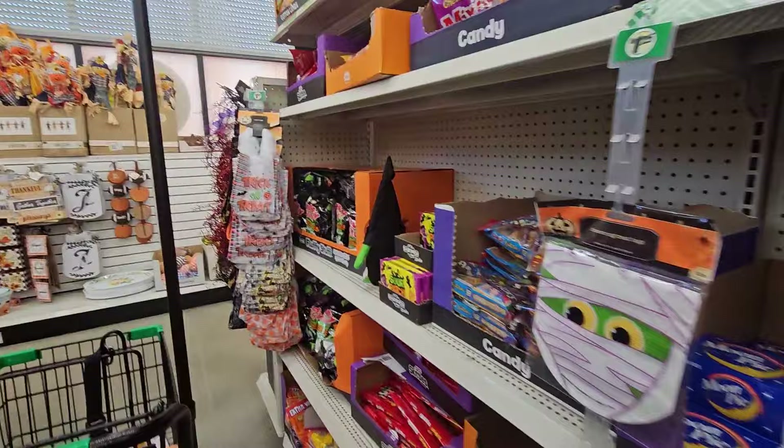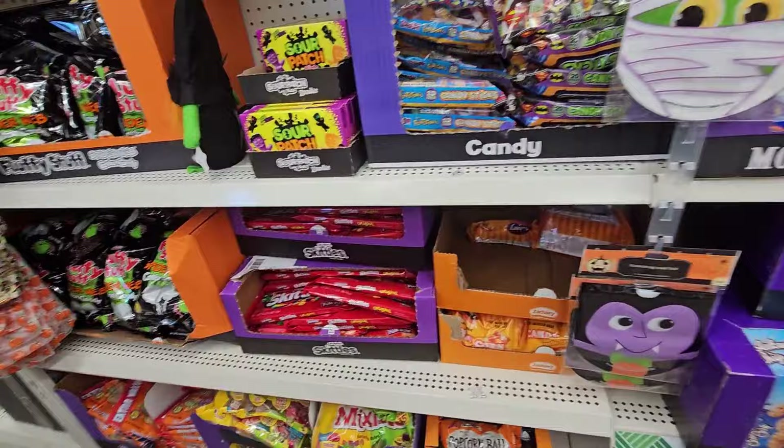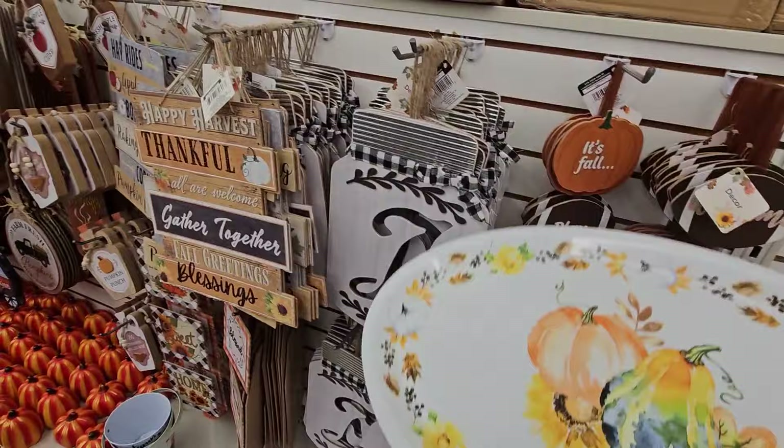And then down here they have this fluffy stuffed spiderweb cotton candy in a bag. So let's move on. I'm at the end of the Halloween stuff and I'm seeing fall stuff again. Right here they have this platter — look how thick this platter is. For Thanksgiving, that's a nice platter.